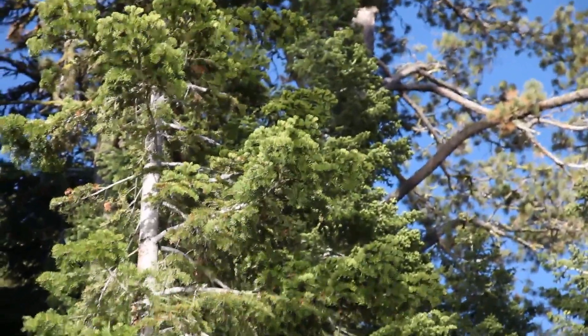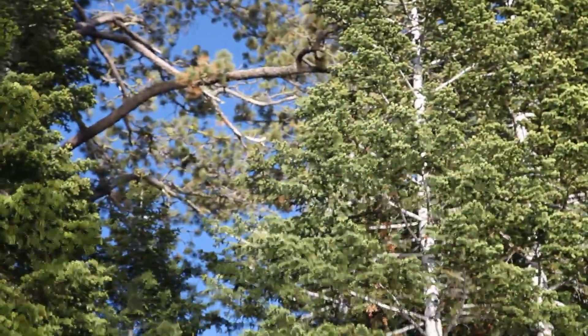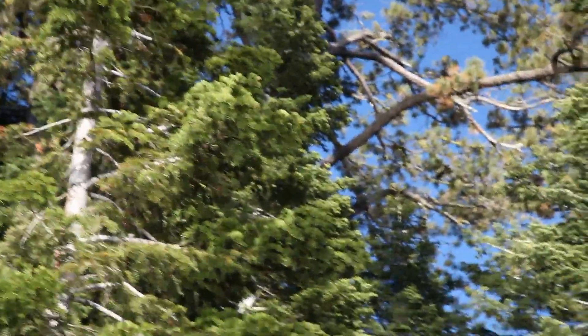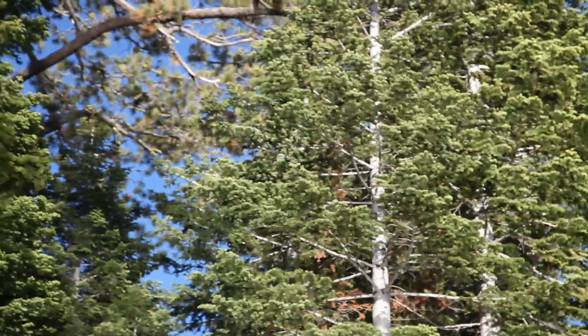I never saw that phenomenon before. It's something new. Check it out on the camera. Yeah, you can see it through it. It's amazing. It's symbiotic. It's really beautiful. It's beautiful — you only got that because of the lake.